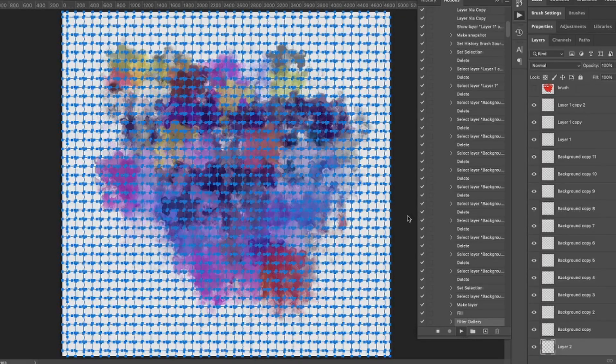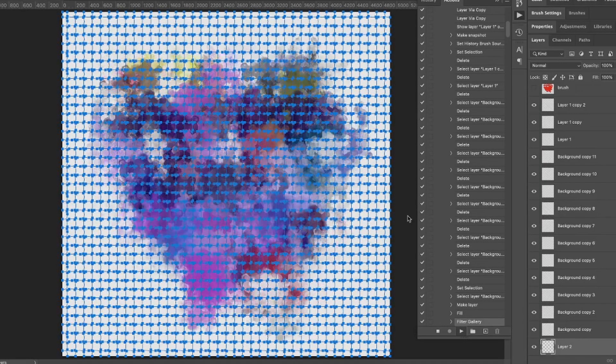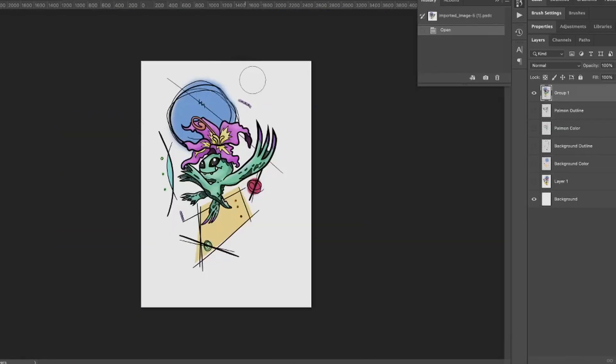Even though my Mac said I wasn't using but a small portion of my system memory. It handles a decent amount of layers without any issues, you don't have issues loading brushes, or even running CPU-heavy Photoshop actions. But as soon as you begin to use the smudge tool, or get over 40 layers, the system can become very unresponsive.